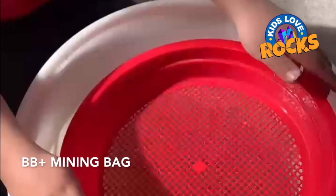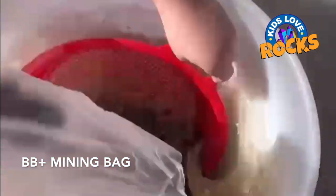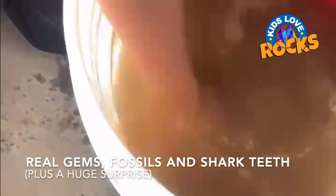Hey everyone, we're going to introduce you to our Kids Love Rocks BB Plus Mining Bag. It contains over a half pound of gems, fossils, shark teeth, plus a huge surprise. All you need is a bucket, some water, and a sifter.